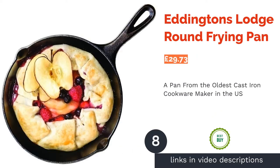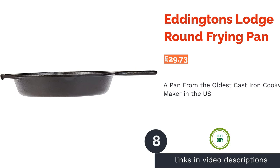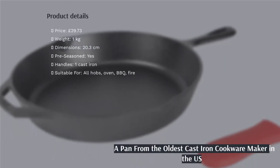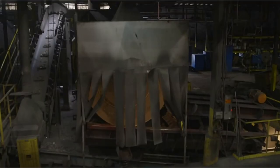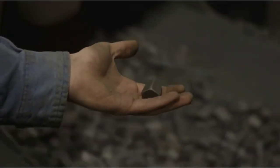The next product in our list is the Eddington's Lodge round frying pan. This is another mini pan, but this time it's more suitable for cooking full meals for one. Made in the USA, this product is highly rated by most customers on Amazon, especially amongst those who are experienced in seasoning and cooking with cast iron — you'll already know this is the product you've been looking for. Lodge is based in Tennessee and is the oldest manufacturer of cast iron cookware in the US.